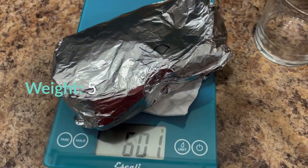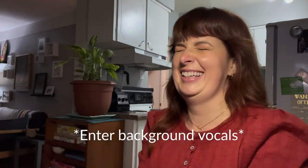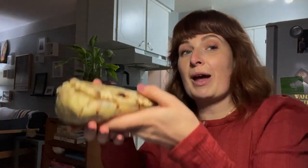Oh my gosh — that's heavy! Okay, here's the Tacofino burrito. It's kind of cold because we were waiting a long time to pick them up and it was very windy outside, but it's going to be good, I can feel it. And the weight of it — it's got a good weight to it.